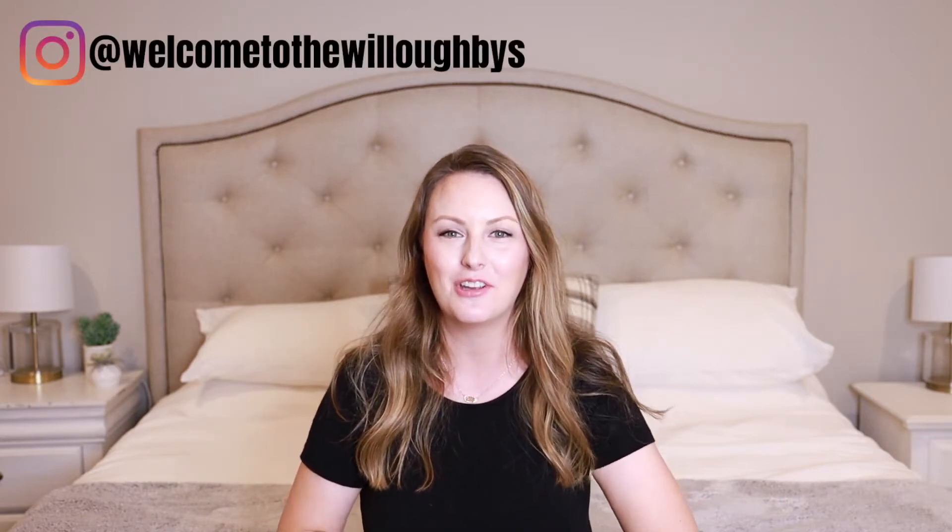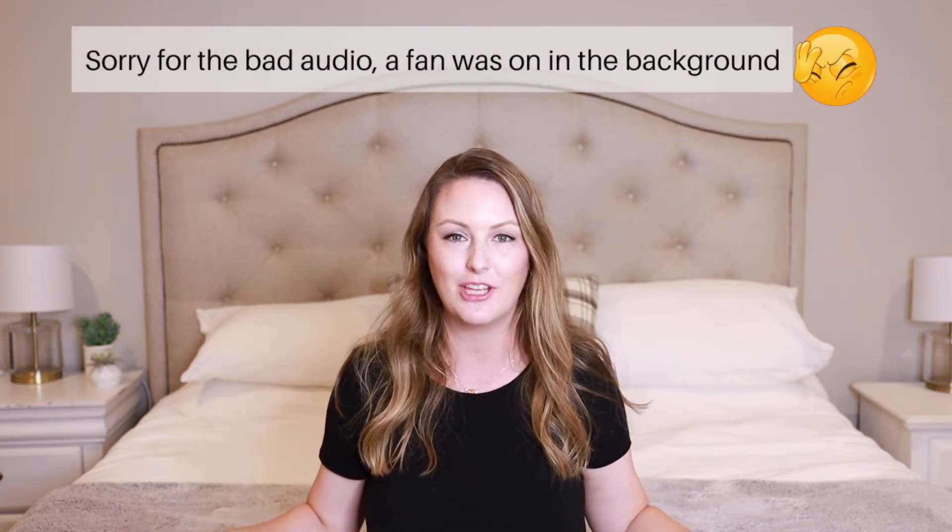Hey guys, welcome back to my channel — welcome if you're new. My name is Tara, and today's video is going to be some tips and what I'm packing for my two toddlers for a four-hour road trip. We are leaving for the mountains tomorrow, so I'm just making sure we've got everything packed and ready. I have put together a plethora of things to help keep us entertained, occupied, and hopefully not too grumpy during the car ride.